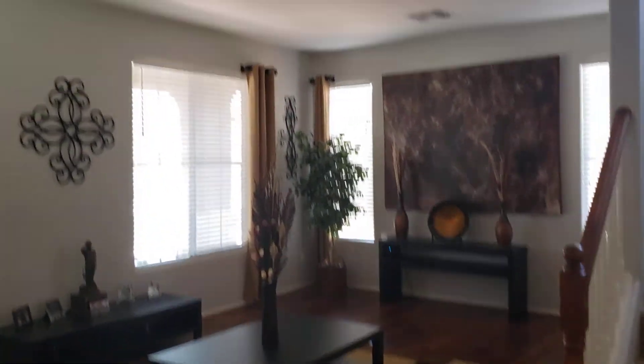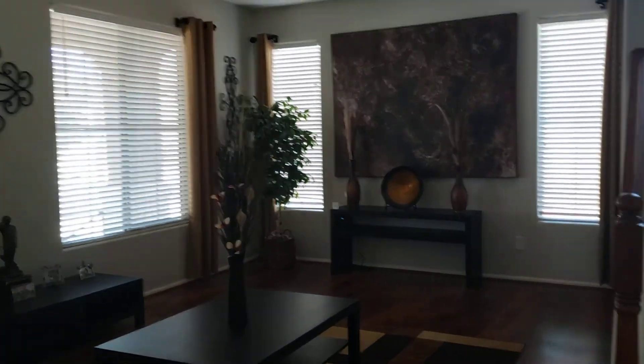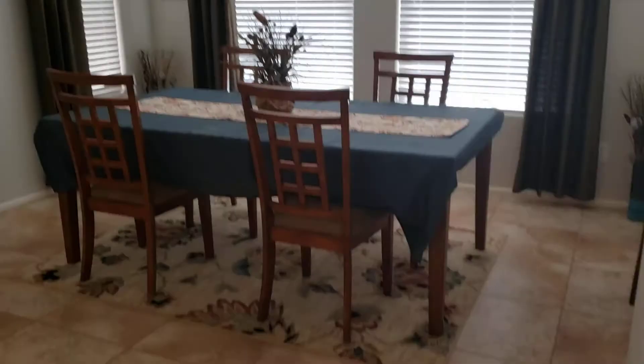So when you walk in, here's what you see. Nice tile. This is laminate, but it's nicely done. Guest bathroom, a little bit of the archway, formal dining.